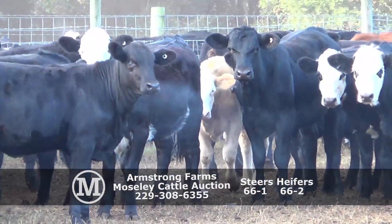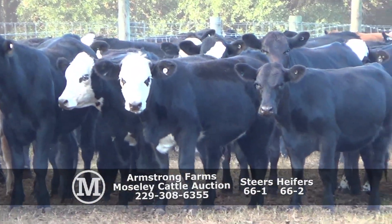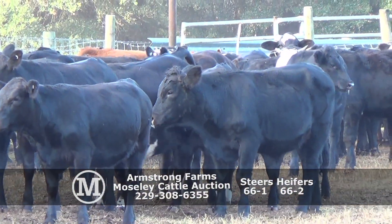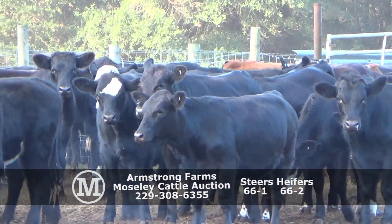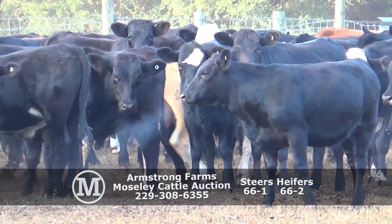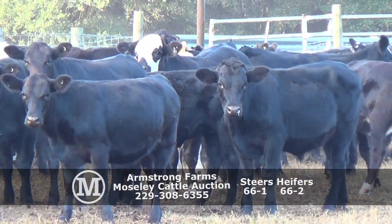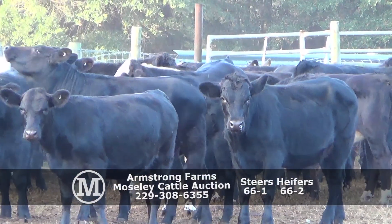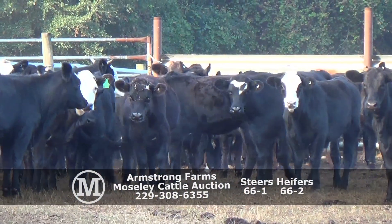Calves are sired by Deader Horn Hereford Bulls, Sunshine Semi-Angus Bulls, and Blackwater Brangus Bulls. Just a little bit of ear on some of the calves. Put the Brangus Bulls on the black white-faced cows.